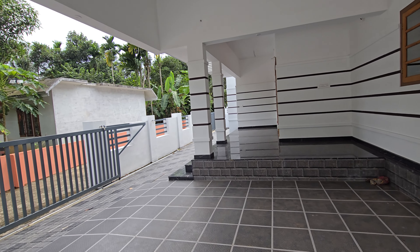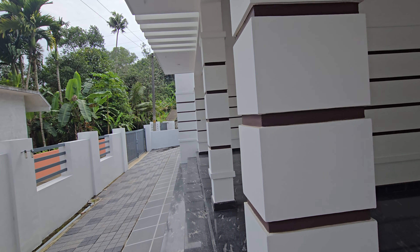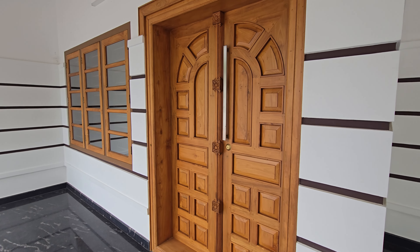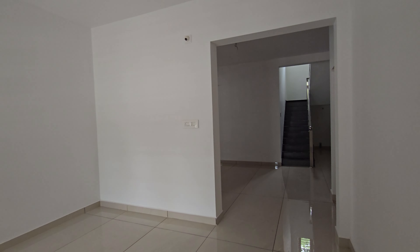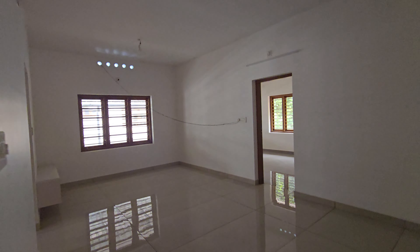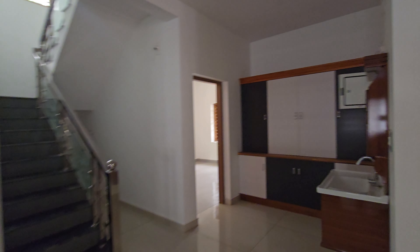There is nothing that can happen to us. We are going to use this second staircase. Let's take a look at a cool and nice room.